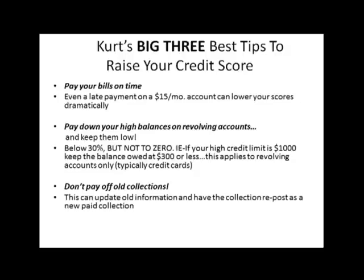Number one: pay your bills on time. I know it sounds obvious, but timely payments account for 35% of how your credit score is calculated, so making your payments on time is critical. Even a late payment on a $15 a month account can lower your scores dramatically.